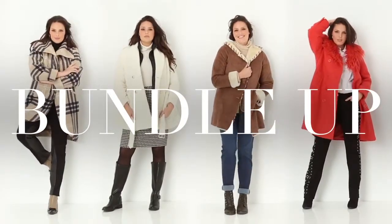Thank you for visiting us at onestopplus.com. We had lots of fun showing you our fabulous winter coats, so please pick out a coat to brighten up your winter wardrobe and stay warm. Have a great winter.